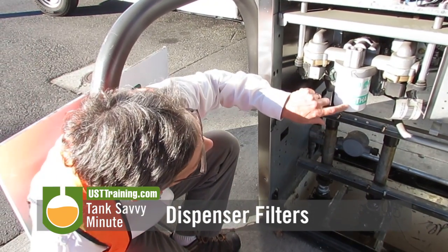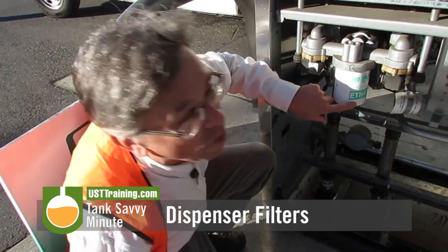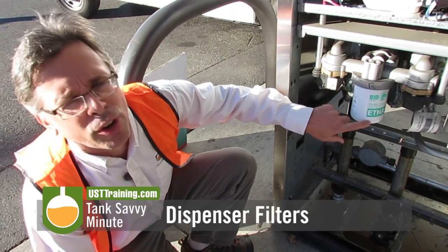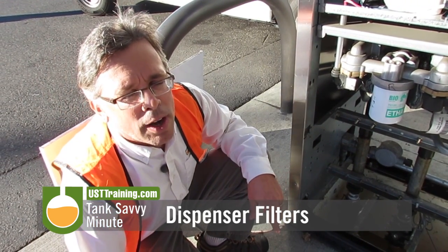This filter is actually certified for ethanol. It's a 10 micron filter, which is a very fine filter, meant to capture any sort of water and really fine particulates that would otherwise mess up the customer's car.